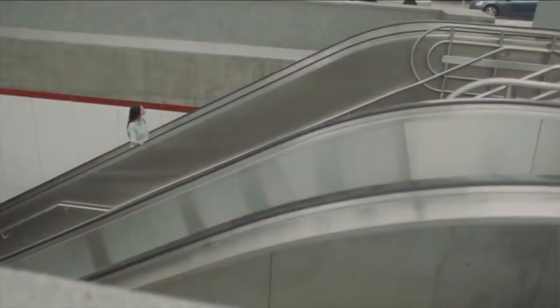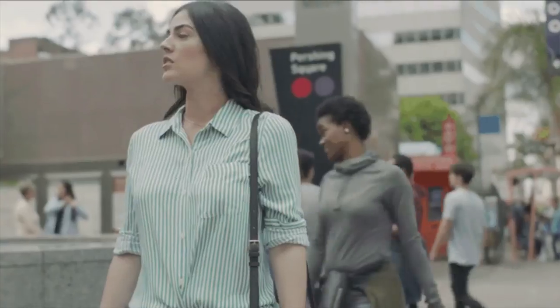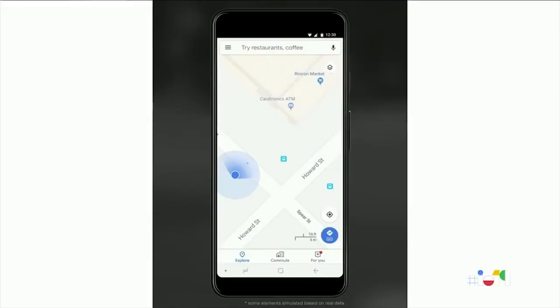This scene might look familiar to some of you. You're in an unfamiliar area, maybe exiting a subway, and then you pull up Google Maps to try to figure out which direction to go. And then you just stand there thinking, am I facing this way or this way? And if you're anything like me, you just get really impatient and then you start walking, only to realize that you've been going the wrong way the entire time.